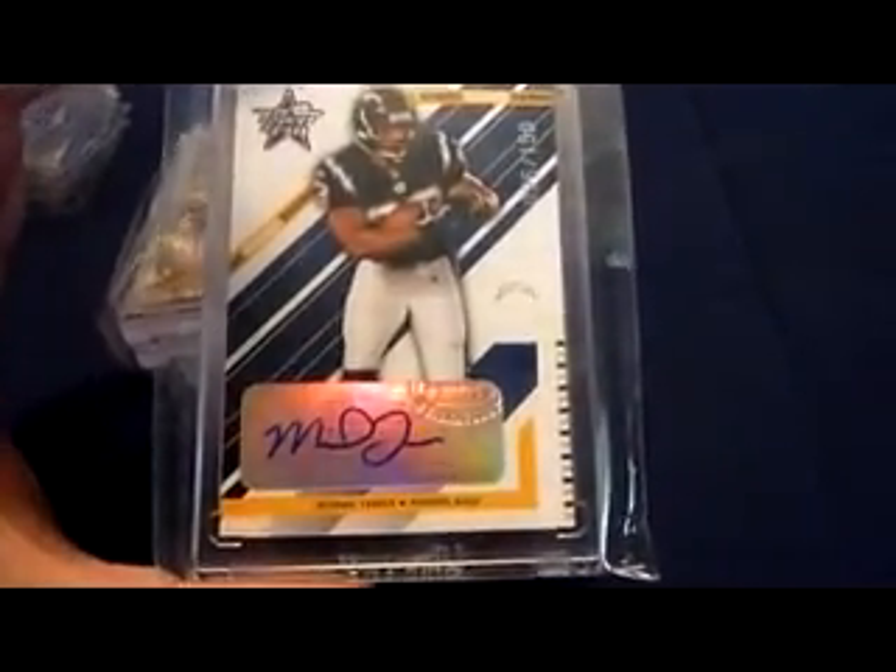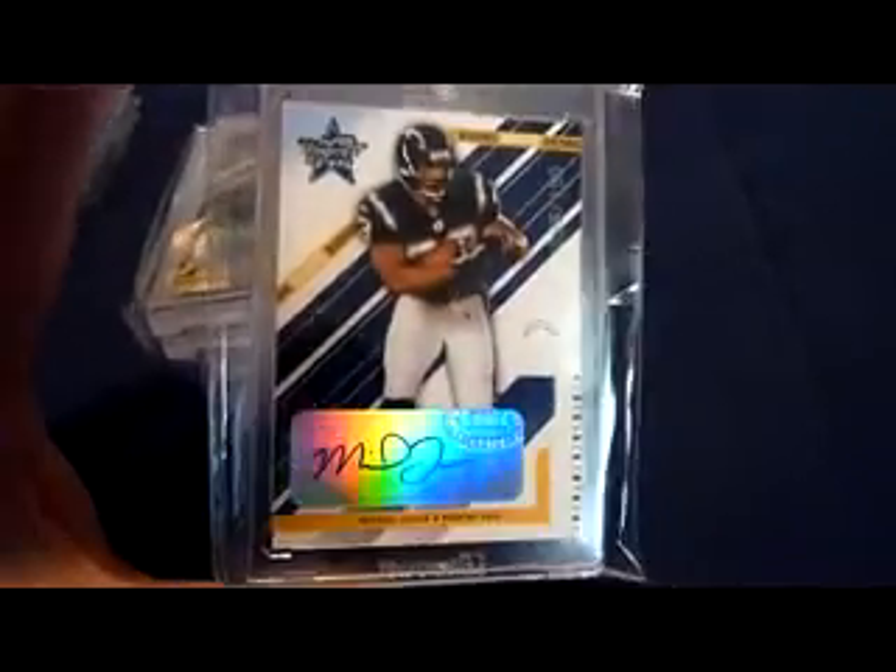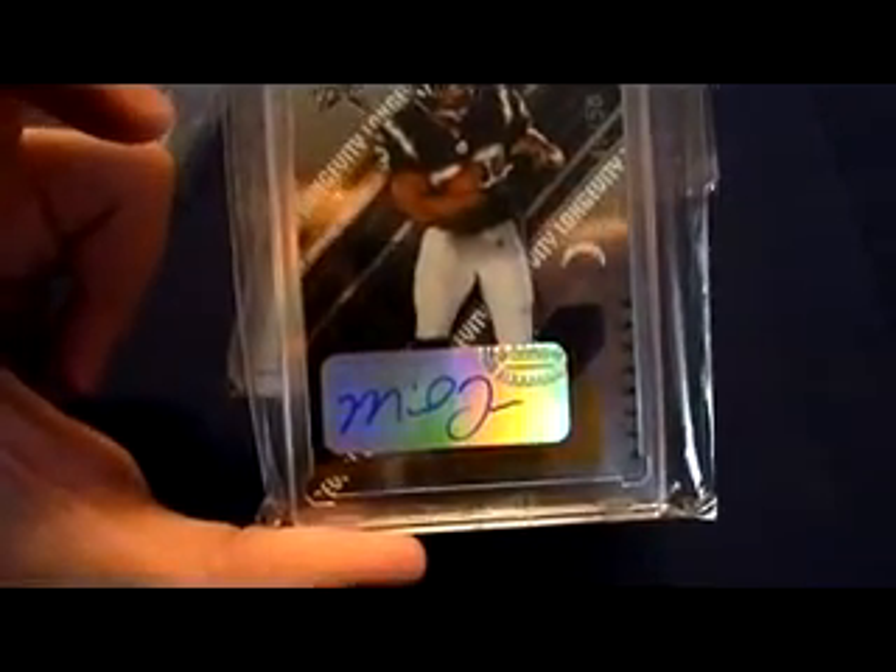2004 Leaf Rookies and Stars rookie auto, numbered 96 of 150. I can kind of tell if it's focusing — not real good. Here is the longevity parallel of that card, 2004 Leaf Rookies and Stars Longevity rookie auto, numbered 49 of 50 — that's a newer edition.